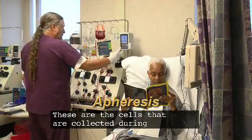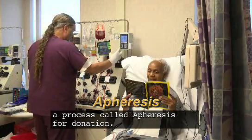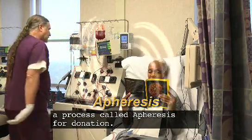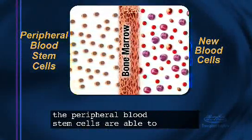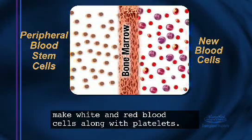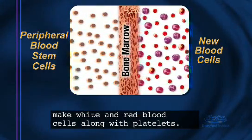These are the cells that are collected during a process called apheresis for donation. Like stem cells inside your bone marrow, the peripheral blood stem cells are able to make white and red blood cells along with platelets.